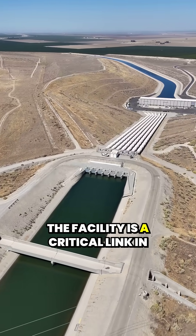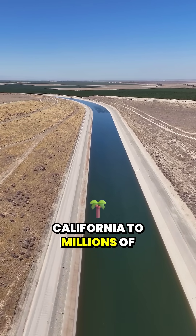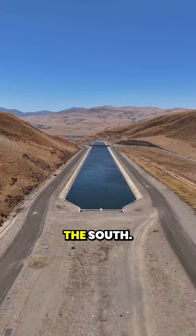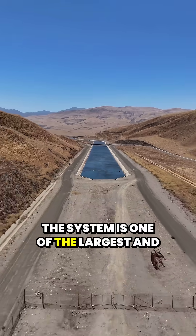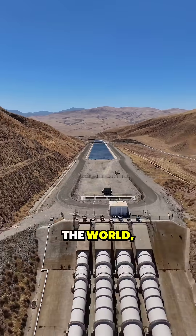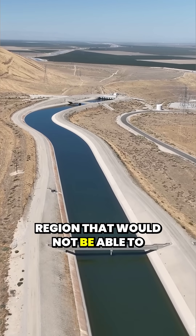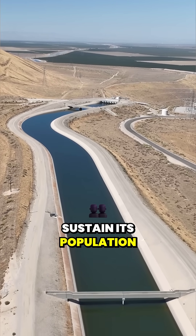The facility is a critical link in moving water from Northern California to millions of people, farms, and industries in the South. The system is one of the largest and most ambitious water projects in the world, delivering a lifeline to a region that would not be able to sustain its population without it.